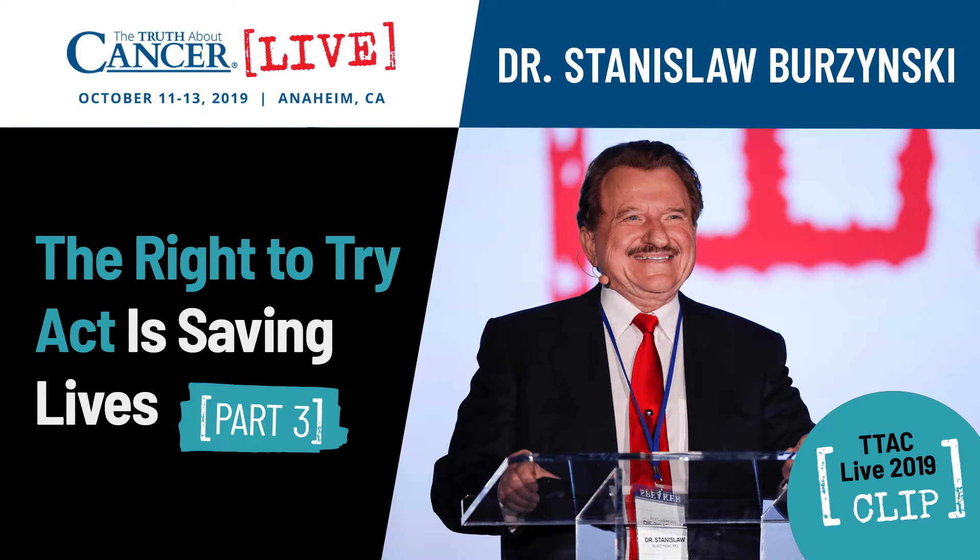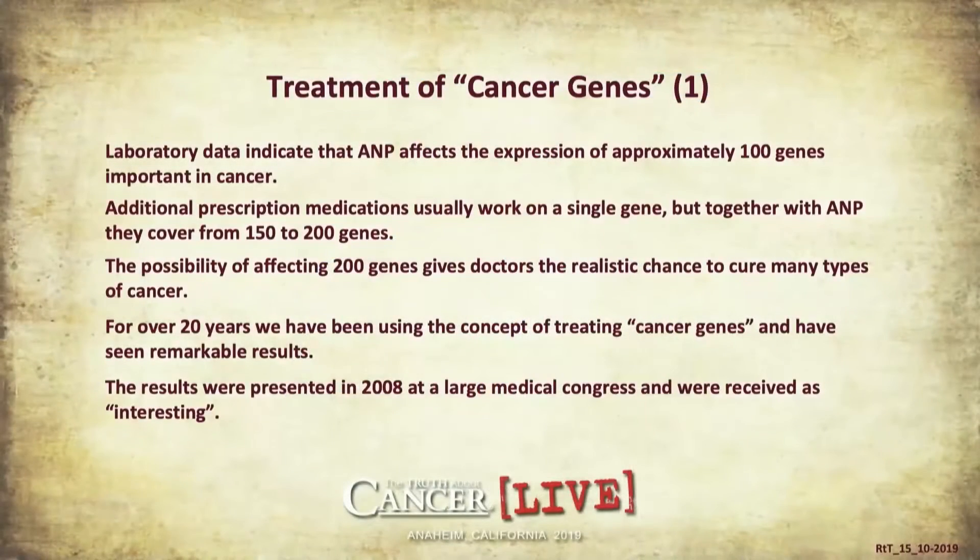Basically we are talking about treatment of cancer genes. Laboratory data indicate that antineoplastons affect the expression of approximately 100 genes important in any cancer. Additional prescription medications usually work on a single gene, but together with antineoplastons they cover from 150 to 200 genes. The possibility of affecting 200 genes by using antineoplastons in combination with other medications — not chemotherapy, but gene-targeted medication or immunotherapy — gives doctors a realistic chance to cure many types of cancer.